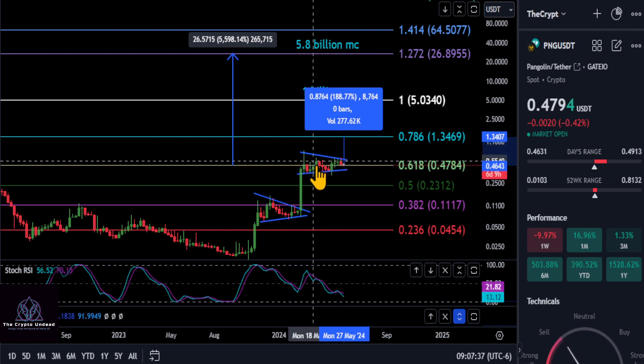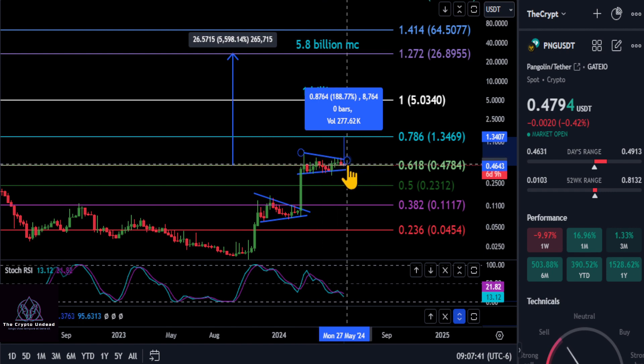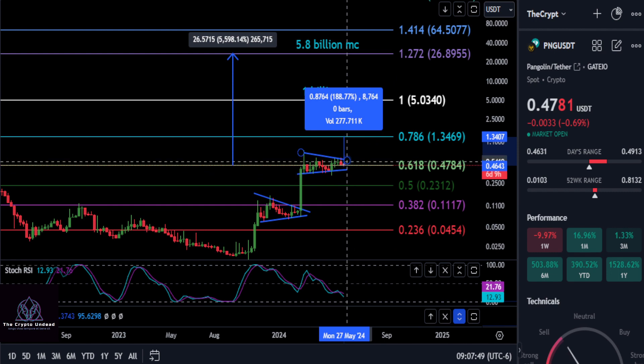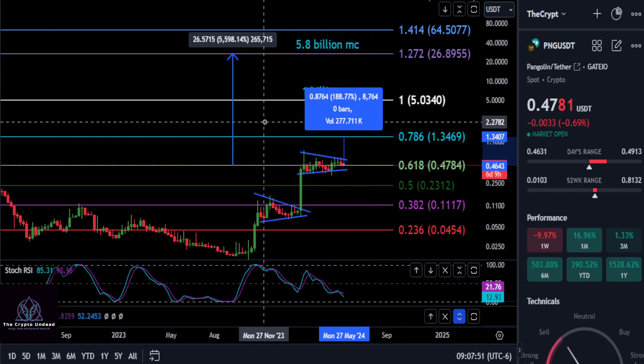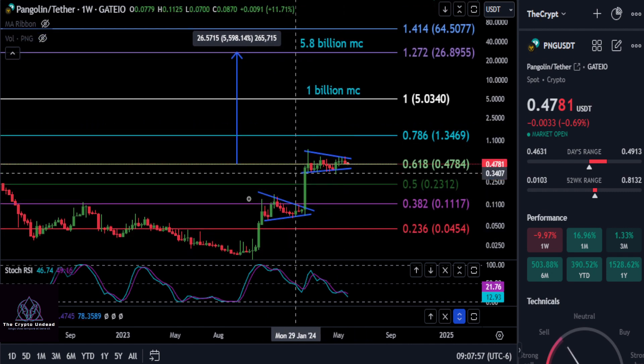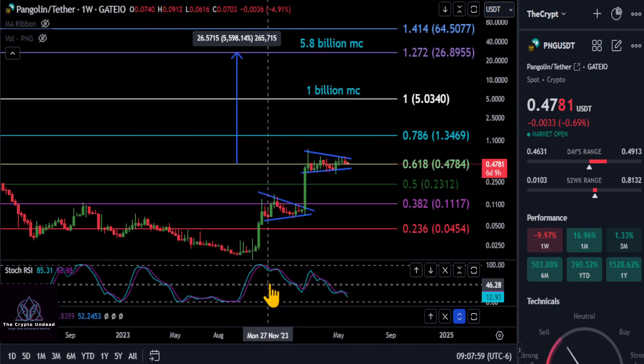On PNG, you can see that in this pattern we're sitting right on the support at the 0.618 level at 47.8, and we've been there for the last month. As long as we're above that, expect momentum to come in and this thing to get a nice spike to the upside. It looks extremely well set up at the moment. On top of being in this bullish pattern, if you just look at the chart — higher highs, higher lows — it is very bullish on PNG.